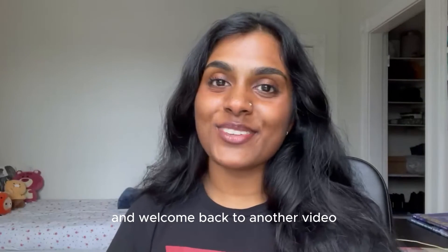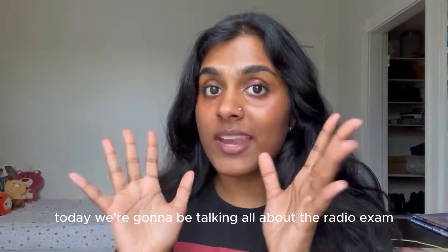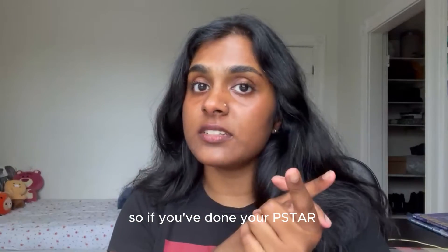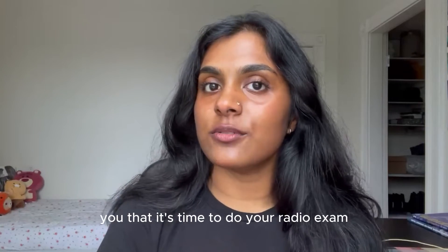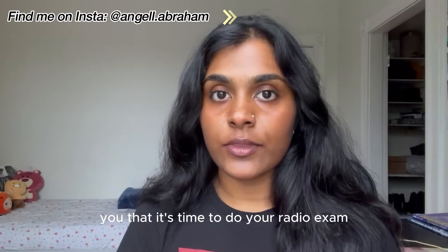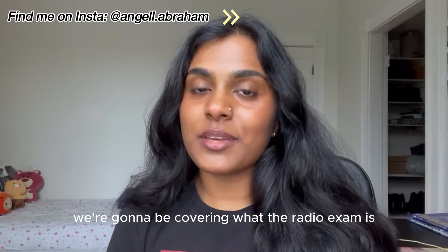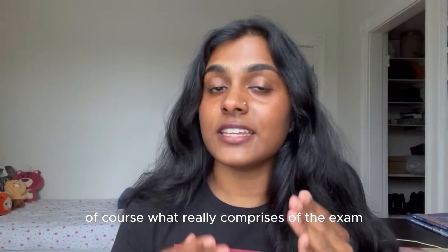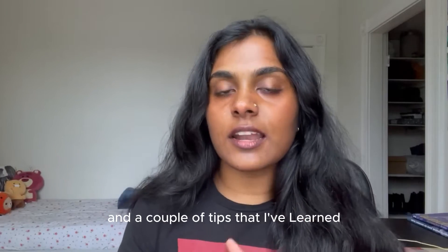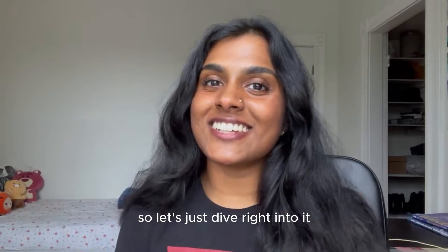Hi everyone and welcome back to another video. Today we're going to be talking all about the radio exam. So if you've done your P-star and you're almost ready to solo, your instructor might have already mentioned that it's time to do your radio exam. In today's video we're going to be covering what the radio exam is, what really comprises the exam, and a couple of tips I've learned when getting ready for my own radio exam.